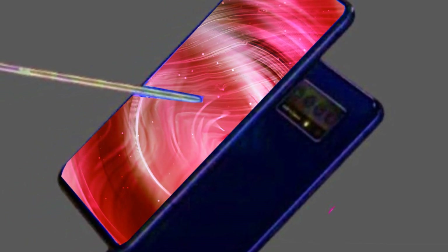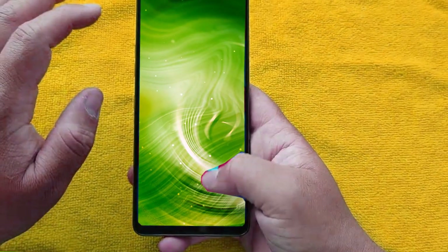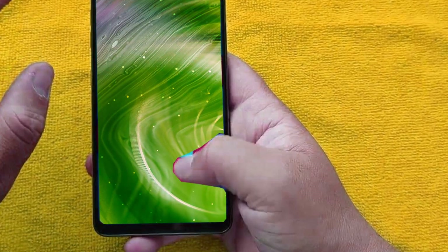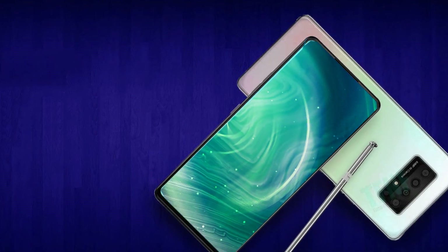Don't worry if you're concerned about screen protection on your smartphone. The LG Stylo 7 screen is protected by Corning Gorilla Glass, so the display is well covered.